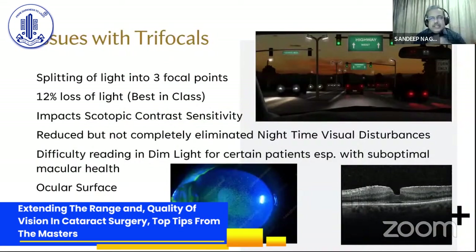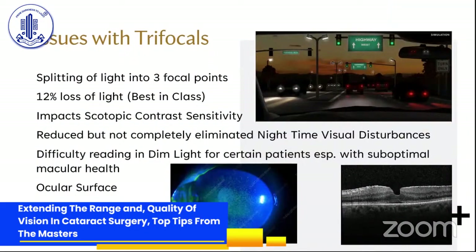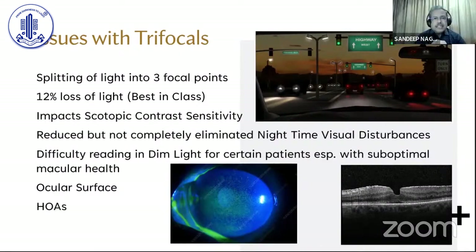We start on a slightly defensive note because, like Vivity which does well in all kinds of eyes, you have to be very choosy and picky about trifocal. When Vivity lenses were not around, we used to implant trifocals quite regularly in all patients who desired some kind of refractive correction. But there are some issues with trifocal — basically because they split light into three focal points, there is a 12% loss of light even in the best-in-class, and therefore it impacts photopic contrast sensitivity.